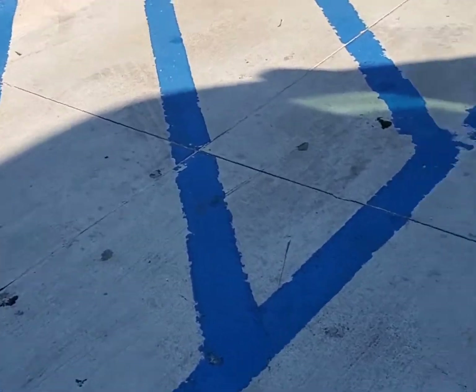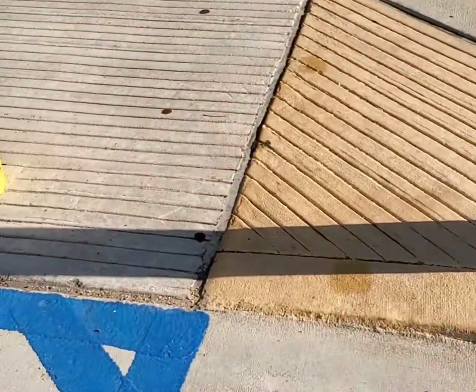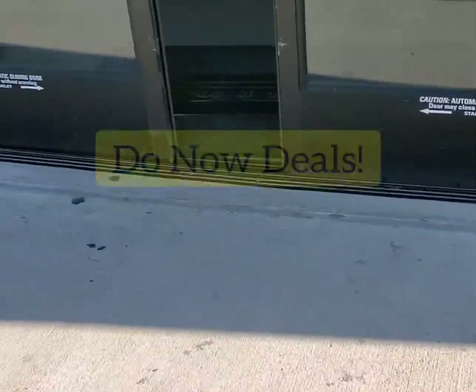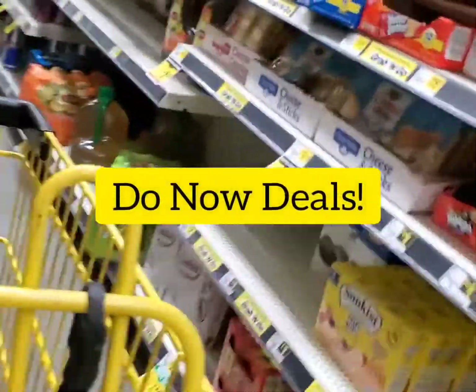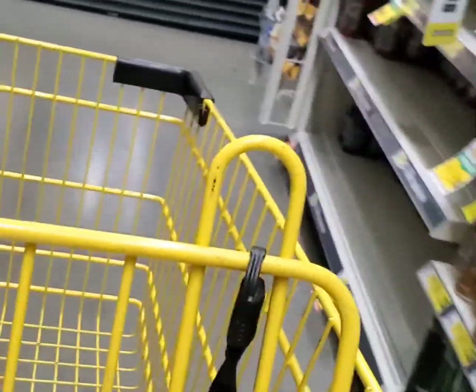On today — and make sure you tap that notification bell so you're aware of all my future uploads — it's Wednesday and we are doing our Do Now deals, meaning you don't have to wait until Saturday to do these deals. It started out great and we'll get into what happened next.